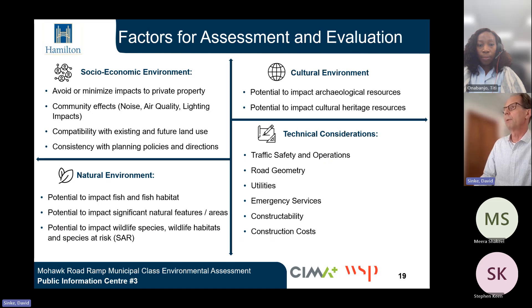Various factors were considered in evaluating these three alternatives. Social and economic factors included impacts to private property, community effects including noise, air quality and lighting, compatibility with existing and future land use, and consistency with planning policies and directions. In terms of natural environment, the potential to impact fish and fish habitat, significant natural features and areas, wildlife species, wildlife habitats, and species at risk were considered. Cultural environment factors included potential impacts to archaeological resources and cultural heritage resources. Technical considerations included traffic safety and operations, geometry, utilities, emergency services, constructability, and construction costs.